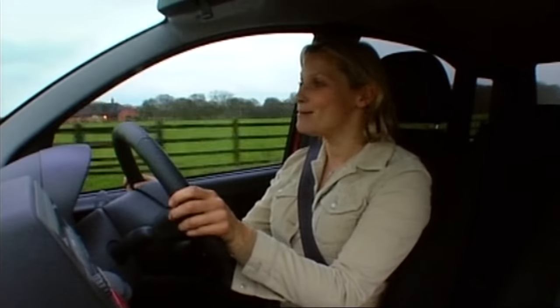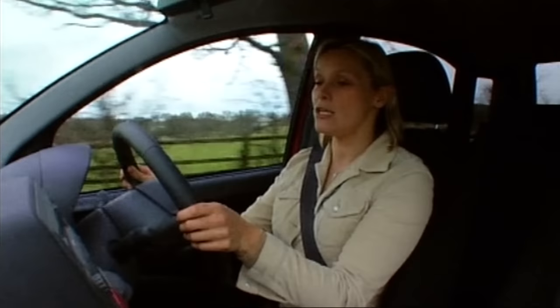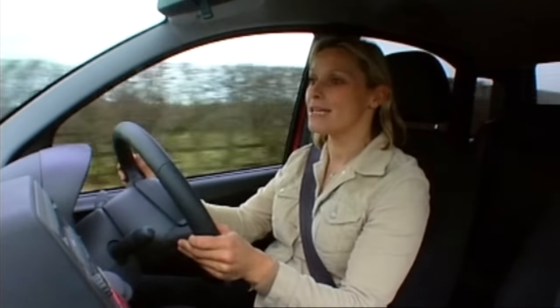Now, if you do happen to find yourself on any bumpy or undulating road, then the one thing you will be doing sat here in this seat is bouncing. Fortunately though, the roof is too far away for you to hit.